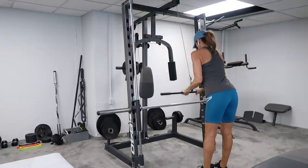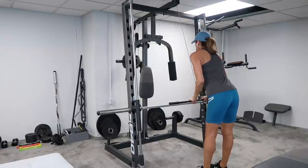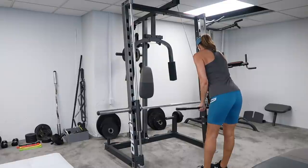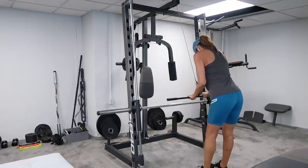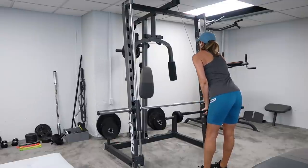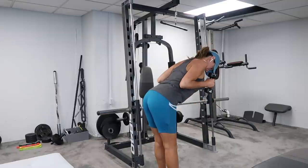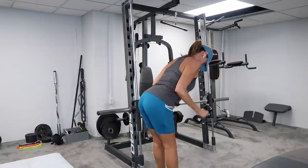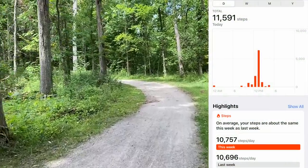These are tricep pushdowns — one of my favorites. You just want to make sure you don't let the bar come up too far so you keep the tension on your tricep muscles — I'm not allowing my arm to go all the way back up. These are also a great exercise you can do with dumbbells or something with a little weight: just bend over and use your triceps to push back.